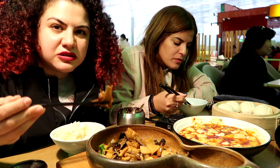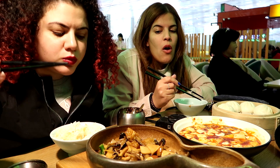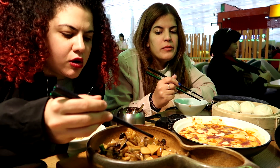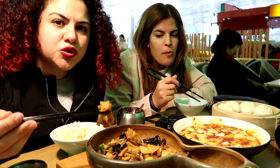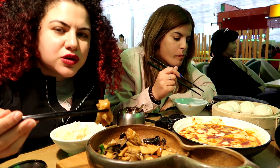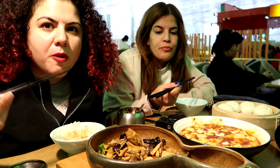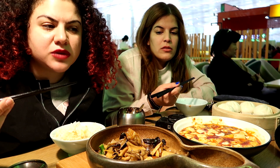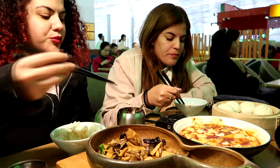This dish is my favorite. There are a lot of mushrooms — this one is really unique. A lot of mushrooms in light soy sauce, and it's really delicious. It's savory and a little bit sweet. The mapo tofu is okay.